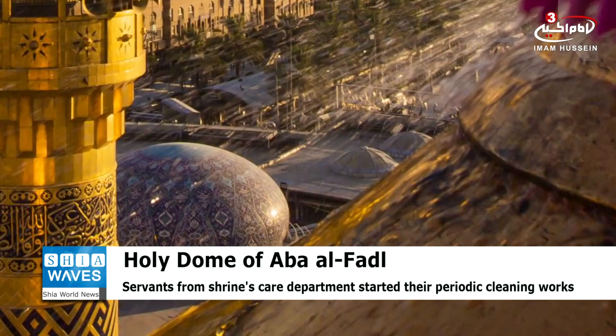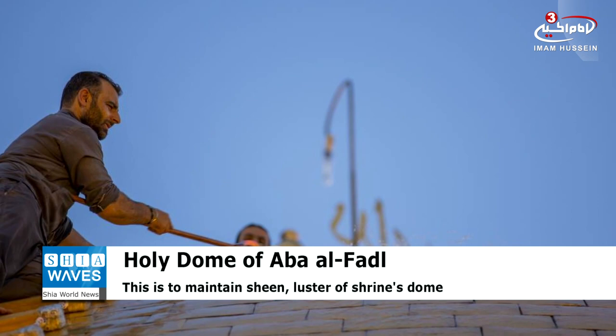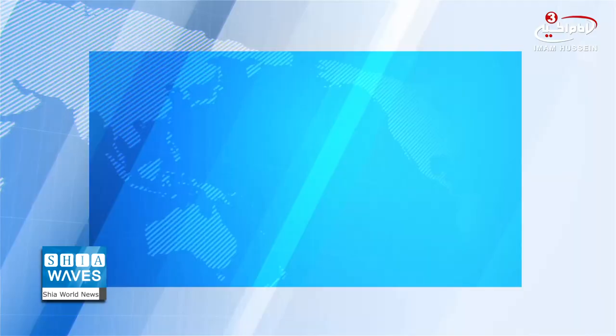It's noteworthy that the cleaning works were previously conducted by trained staff from outside the Holy Shrine. However, since the past two years, and after gaining experience in proper dome cleaning, servants of the Holy Shrine themselves have performed this great duty so the wonderful holy dome and minarets stay bright and shiny.